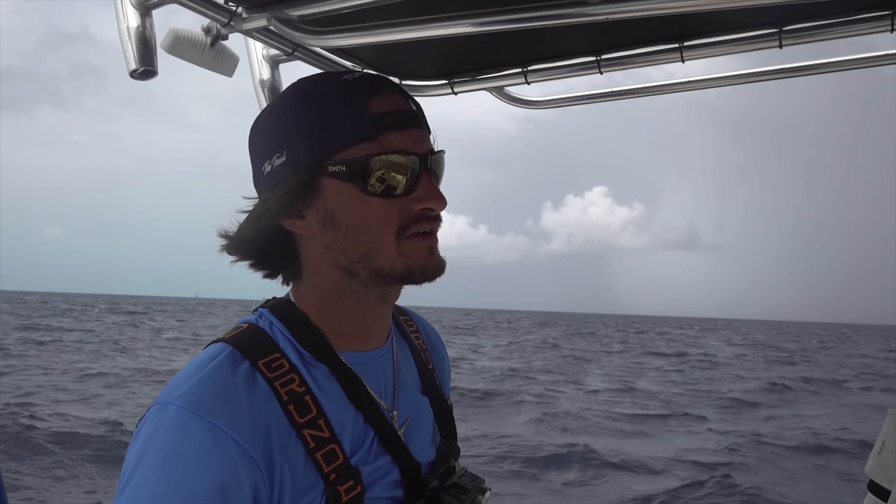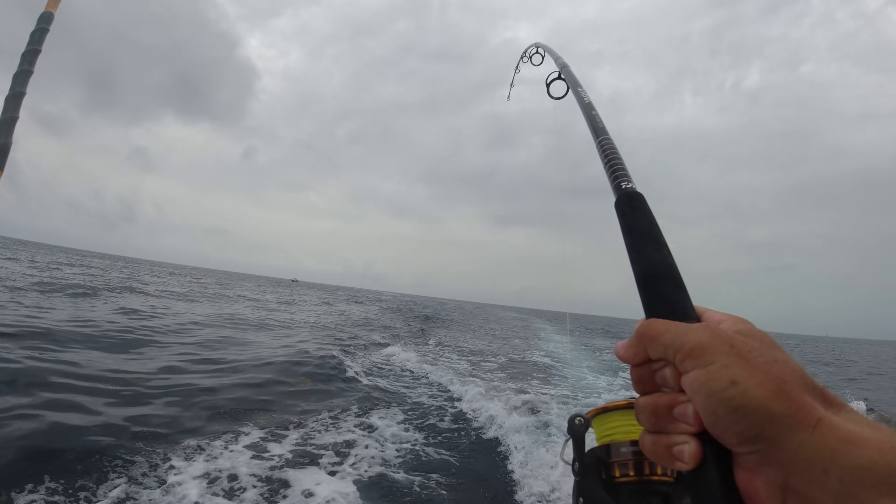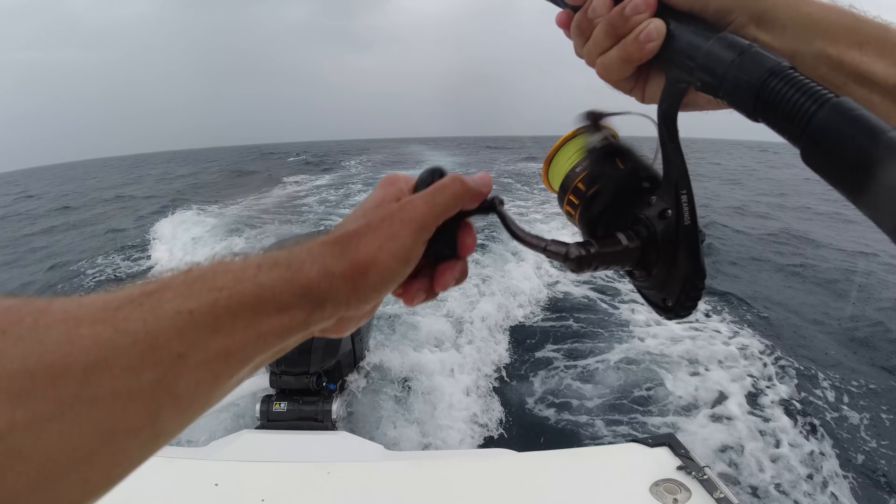This storm out there is pretty big. Fishing in the rain!